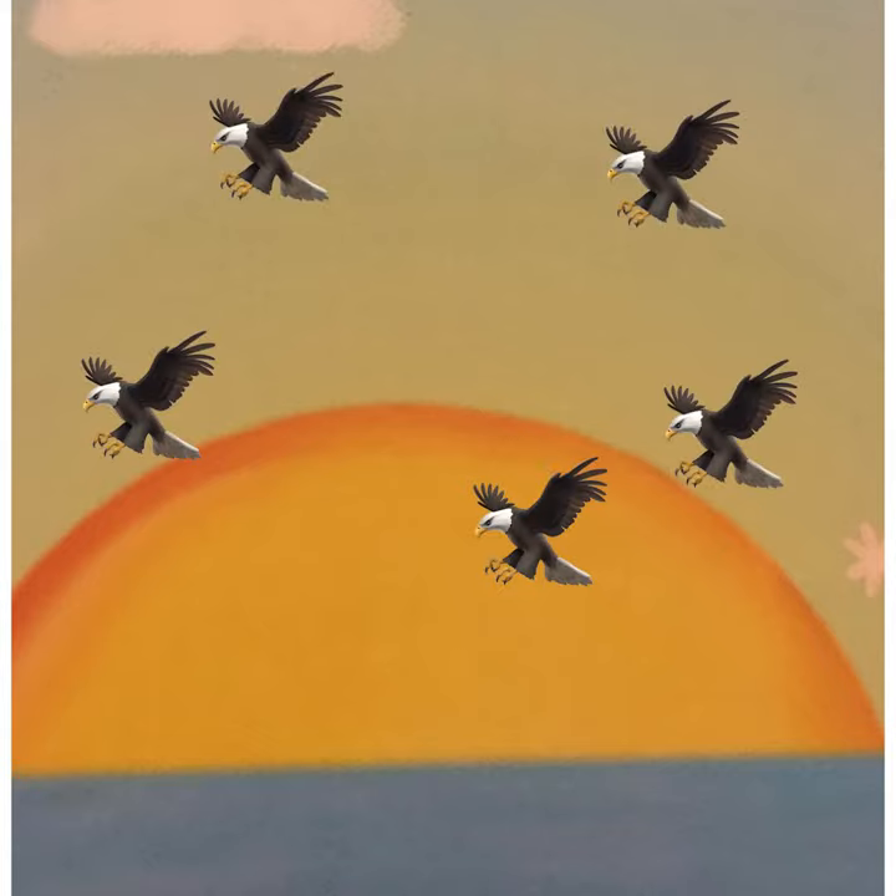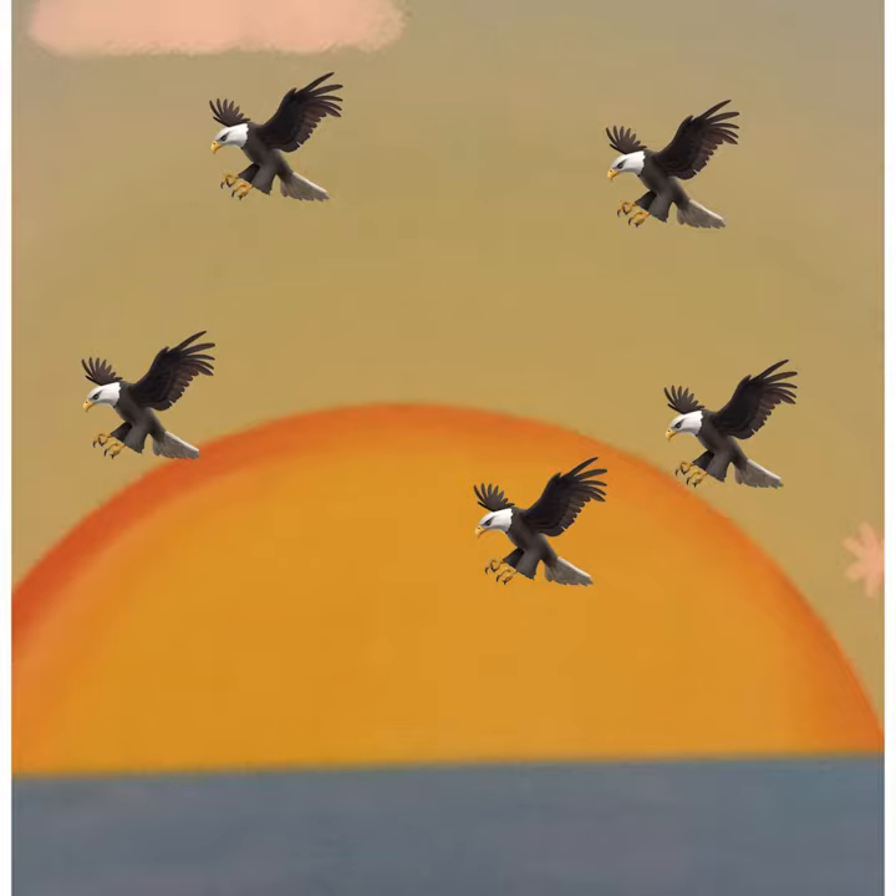And how many birds do you see in the sky? 1, 2, 3, 4 and 5. That's right.